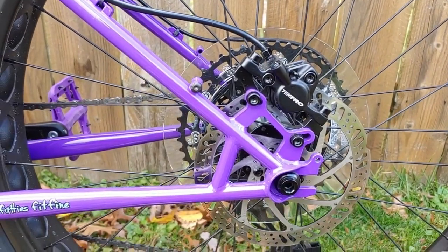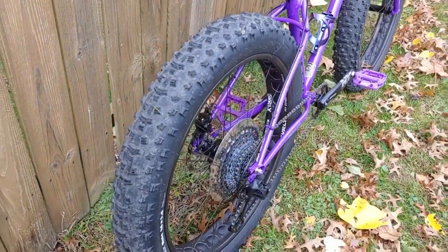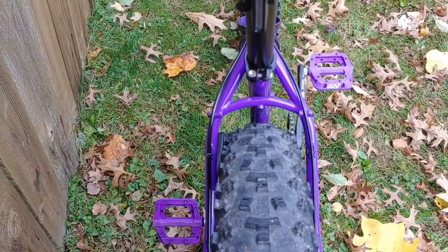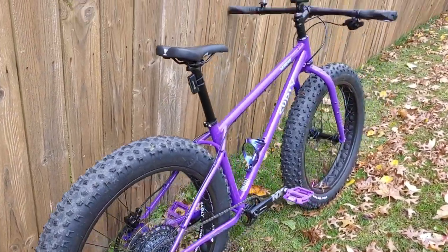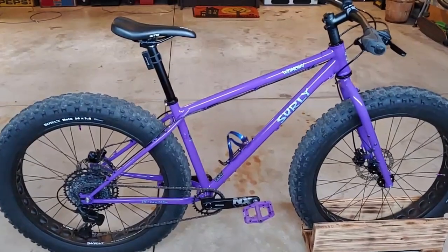Neither the dropper post nor front suspension apply to the Pugsley. The Wednesday has through axles front and back, the same 150mm wide front hub spacing as the Ice Cream Truck, and a 177mm rear spacing — narrower than the Ice Cream Truck's 197mm. The Pugsley uses its own unique spacing. As for geometry, the Ice Cream Truck has about a 68-degree head angle while the Wednesday is about 69 degrees — slightly less aggressive, but designed to cover all the bases.